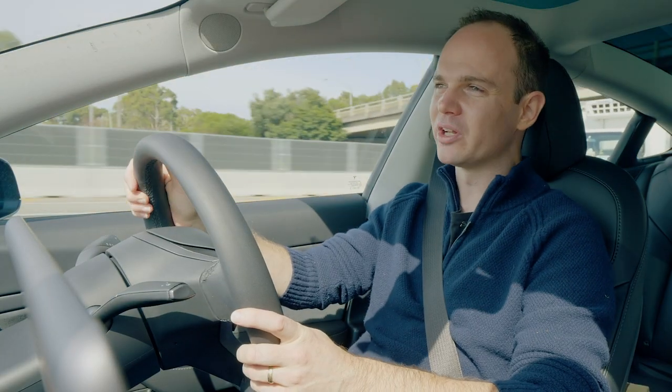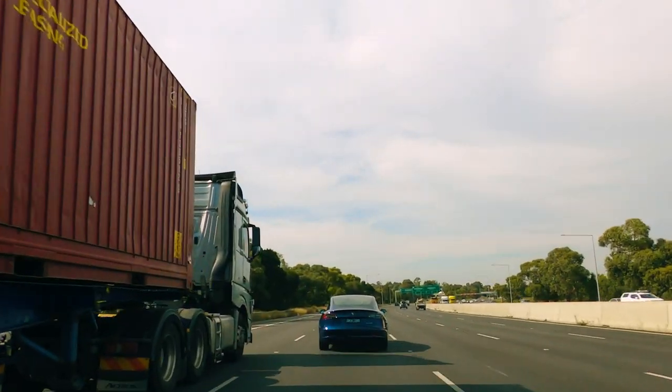We've got traffic, changing speed limits, and corners. We've got the aircon on. I'm not going to fang it, but we're not cruising either. I'll stick to the speed limits, I'll accelerate with traffic. This isn't meant to be a 'can we eke every last kilometre out of a Model 3?' — this is a real world test.